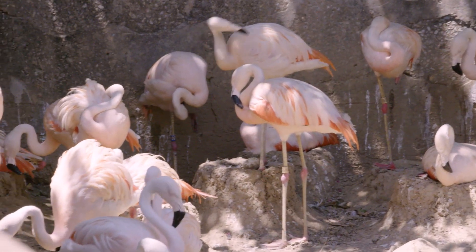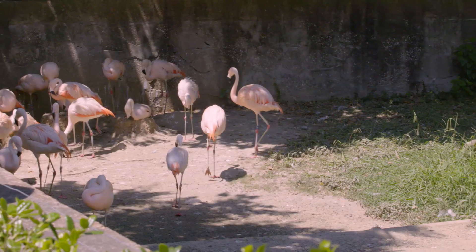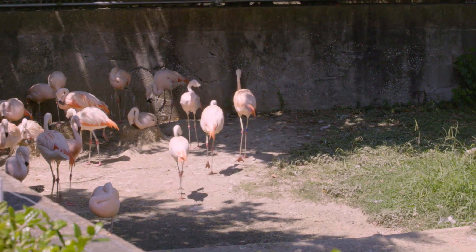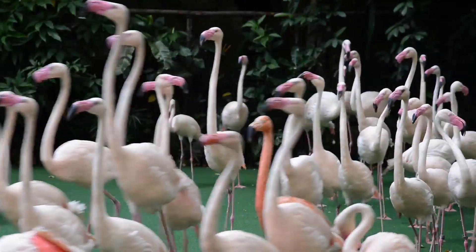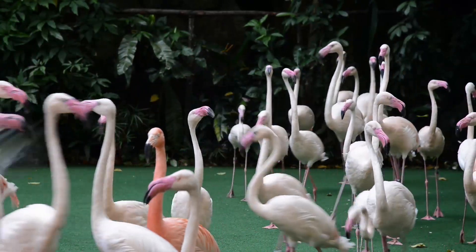We're going to have 50 lesser flamingos in our new exhibit. During the breeding season, they go into synchronized dancing. During that synchronized dancing, all their head movements, their body movements, their fluffing of their feathers, all happens in synchronization.